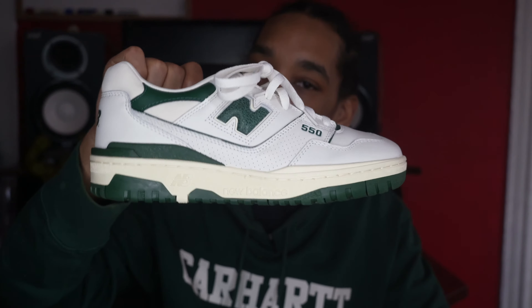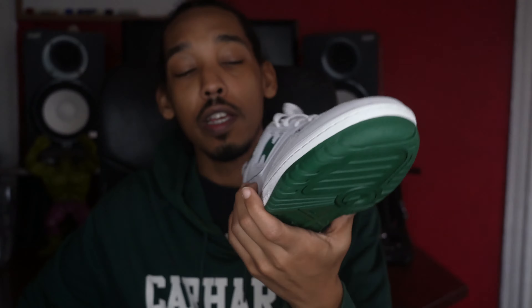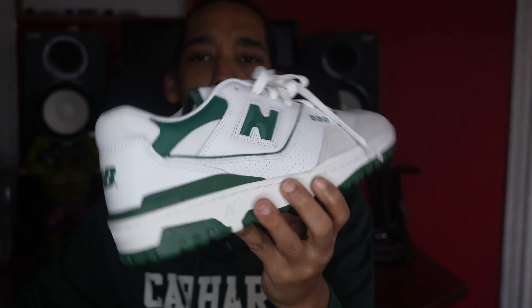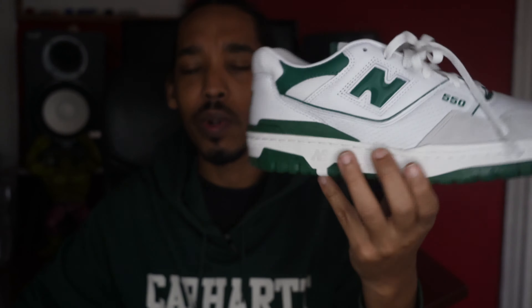Brief history: released in '89, brought back by ALD. These were among the first colors, along with a few other colorways. These released in 2020, and this pair is more of a recent pair, 2021. It came out in the spring of 2021 — I purchased these as soon as they hit store, bought them at newbalance.com. And these I hit at ALD on the restock that they had in 2021.